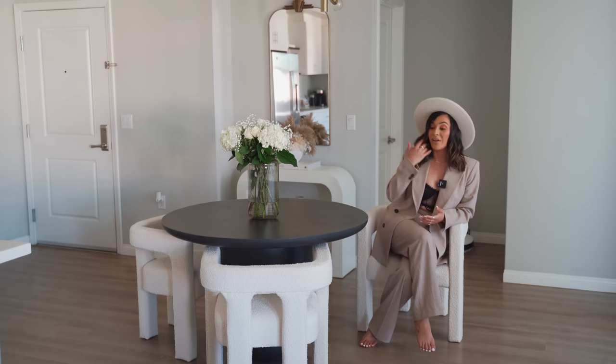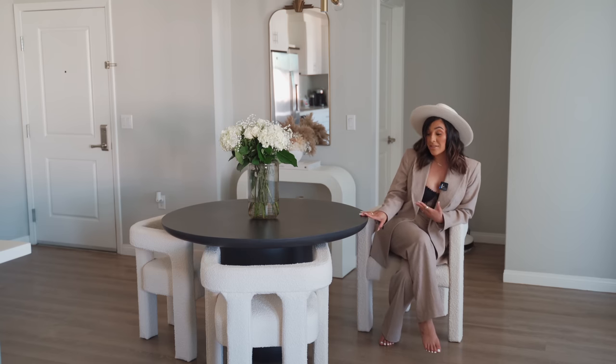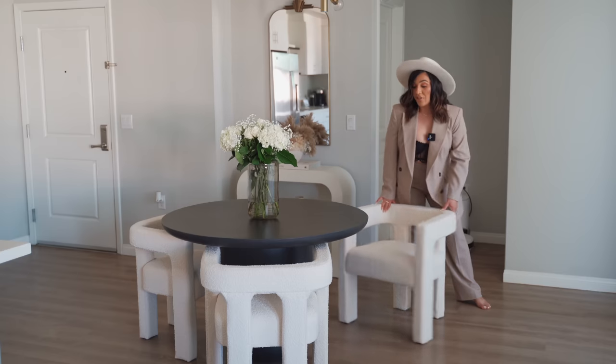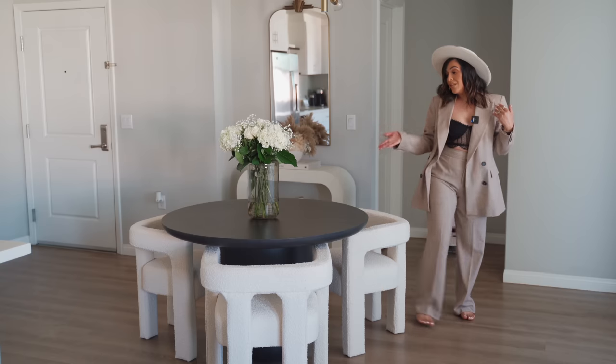I cannot wait to take these chairs with me when we move. And this dining table — it was so heavy! It took me and my husband to haul it upstairs. It is concrete — like cement — and it comes in two pieces. It's so beautiful. I'm actually planning on potentially putting it outdoors; I feel this table can definitely be utilized both indoors and outdoors. It's super sturdy, and I could fit another chair if I wanted, but since it's only three of us, this is perfect.